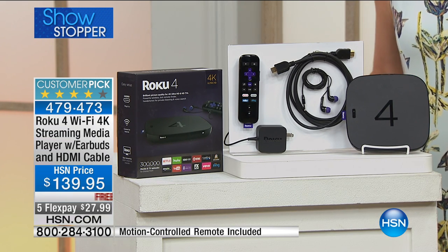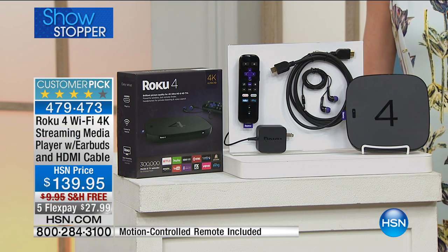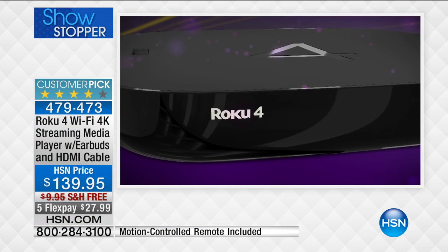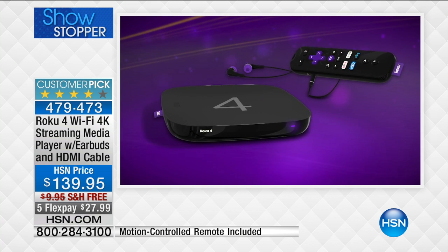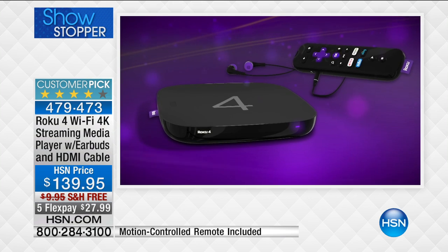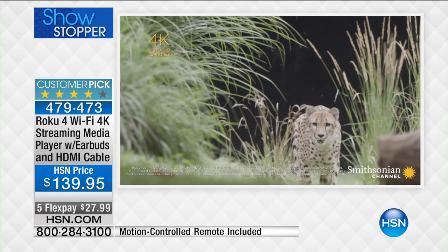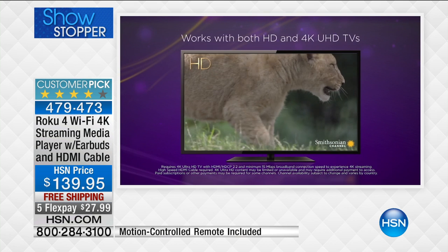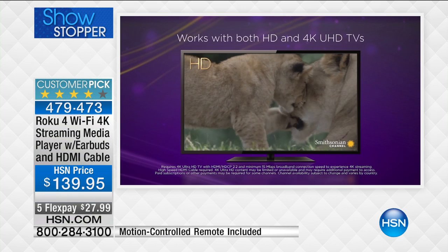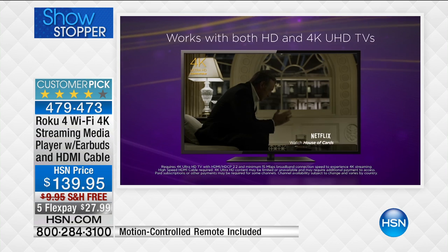$27 is all it takes to get this one home, and we're shipping it to you for free. Huge customer pick. This one hasn't been out for very long — we've only had this one here since about November, but it's been incredibly popular because there's never any more 'what do we watch? What is on TV? Nothing to watch.' Five FlexPay just for this block — that means at 7 a.m. that five flex goes away. So $27 to get it home and see how easy it is to get all your entertainment in one spot.